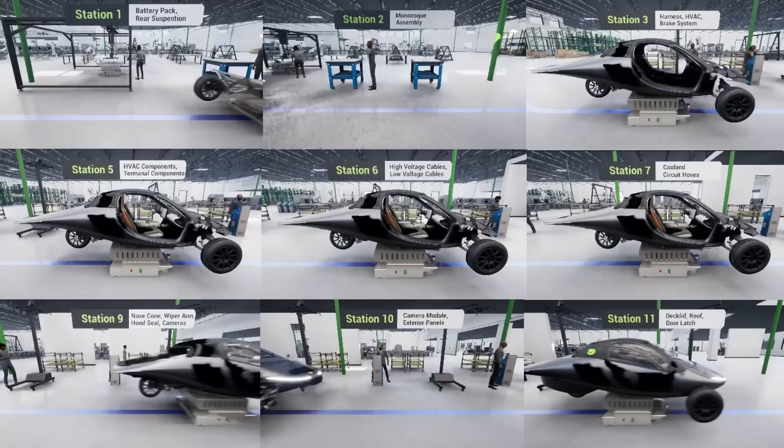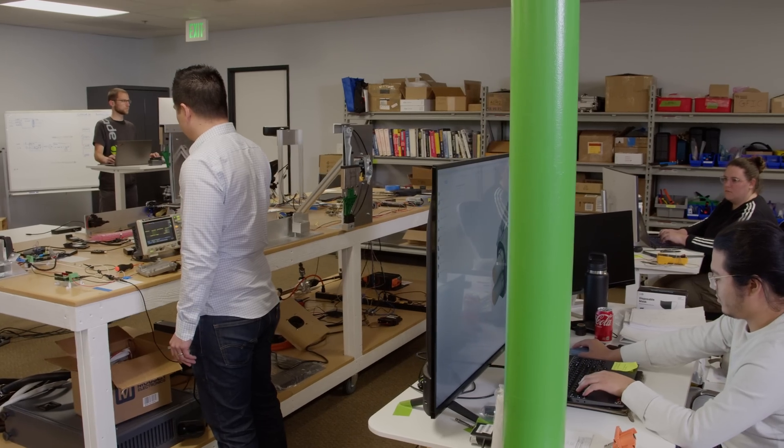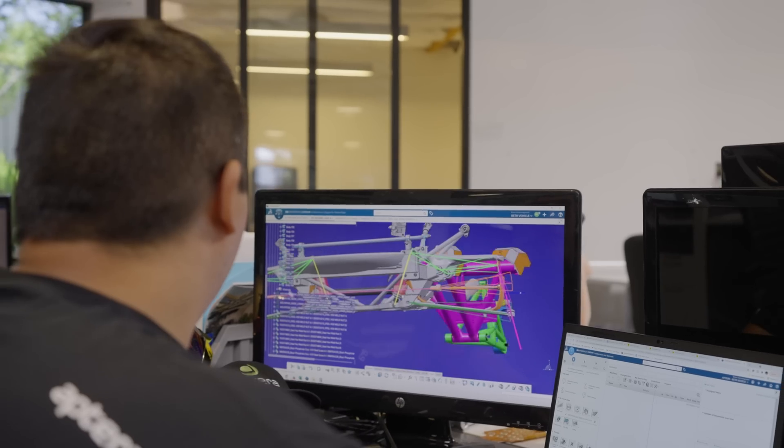Hi, I'm Nick Rocco, the Director of Operations Systems here at Aptera. How does Aptera get an idea from concept into manufacturing? Our amazing design team starts us off by turning concepts into 3D models for our engineers to detail.